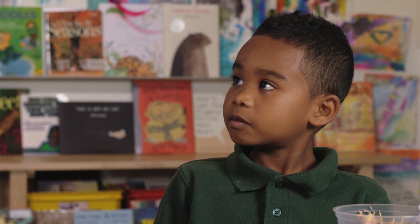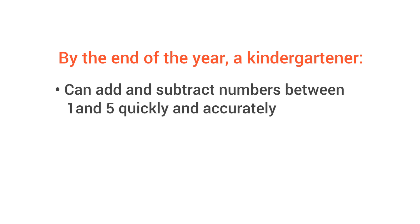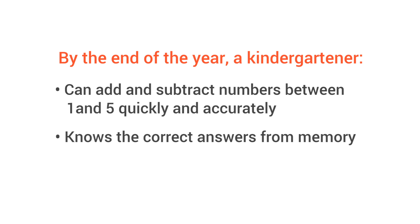So how do you know your child is on track? By the end of the year, a kindergartener can add and subtract numbers between 1 and 5 quickly and accurately, and knows the correct answers from memory. 1.